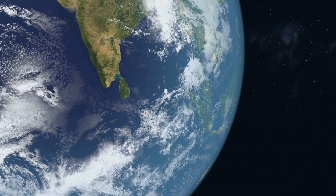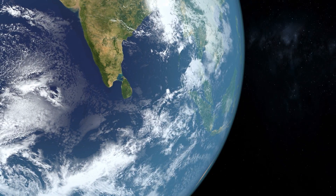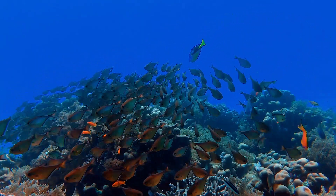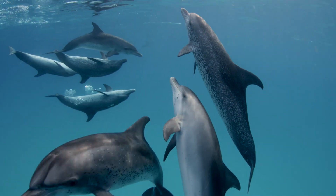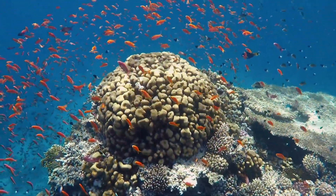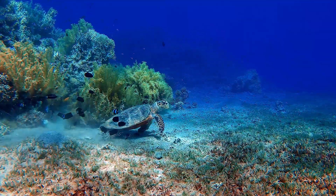Covering 72% of the Earth and supplying half its oxygen, the ocean is our life support system. It is fundamentally important to every human and home to some of the most diverse marine life on this planet. And it's in danger.